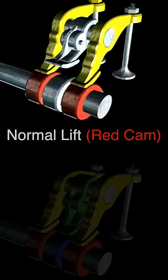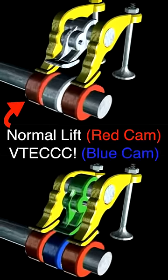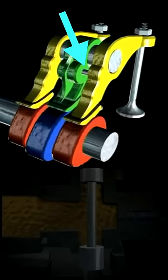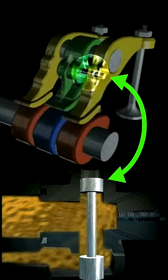Normally, the intake valves open a certain amount, but at high engine speeds, when you're trying to make maximum power, VTEC switches cam lobes so that the intake valves are forced to open further. This cam switch is achieved by locking the rocker arms together, seen in yellow and green, by using a hydraulic pin.